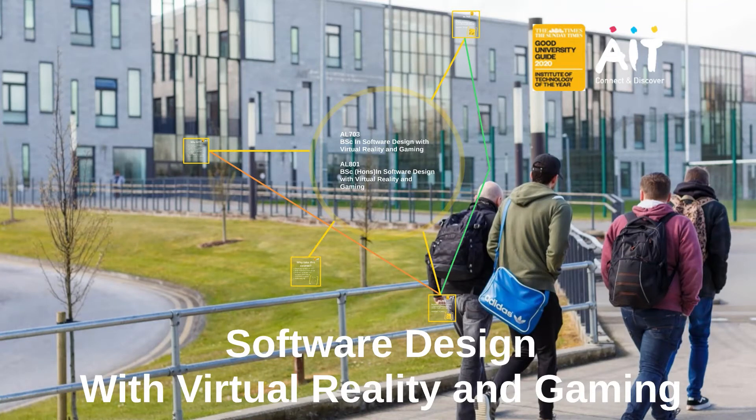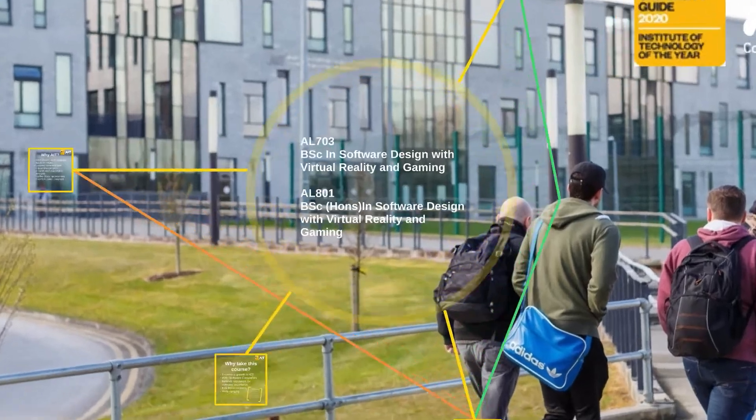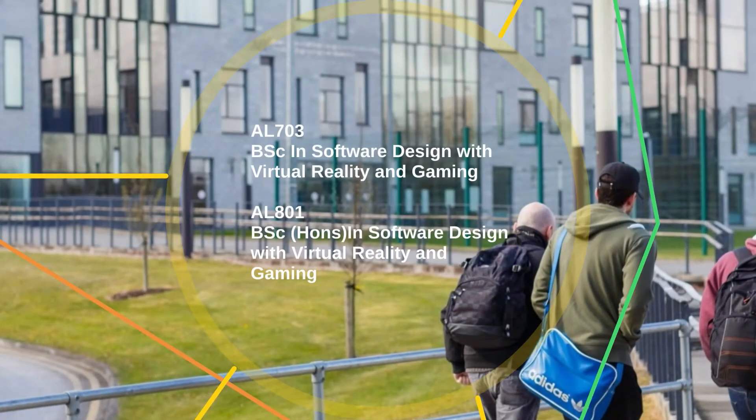Hello, my name is Dennis McCartley and today I'm going to talk to you about our courses here in AIT in Software Design with Virtual Reality and Gaming. We have two courses on the CAO with regard to Virtual Reality and Gaming: our Ordinary Level 7 degree AL703, Bachelor of Science with Virtual Reality and Gaming, and our Level 8 Honours degree AL801, Bachelor of Science Honours with Virtual Reality and Gaming.